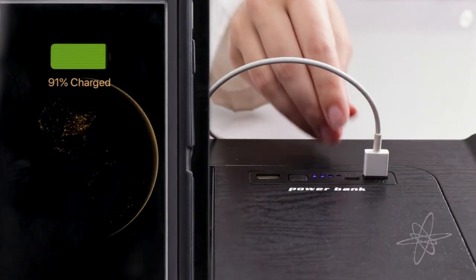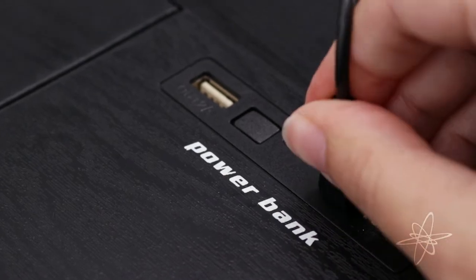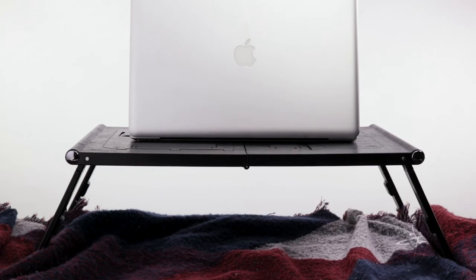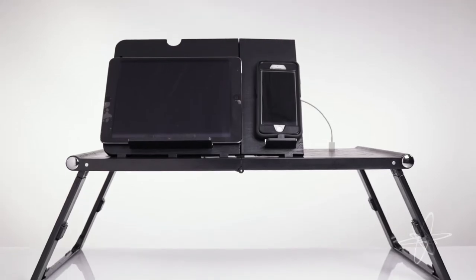It comes with a USB for charging and contains a built-in rechargeable power source, complete with an LED task light. Transform the workspace with a portable power desk.